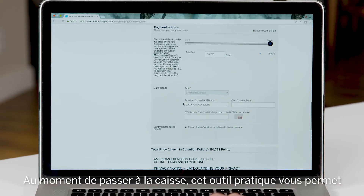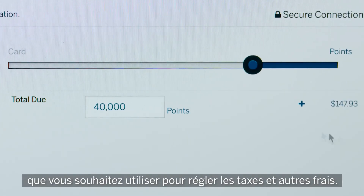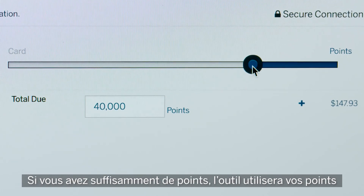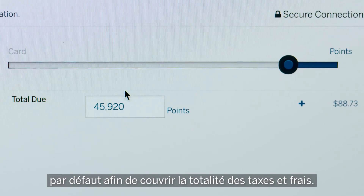Nice, right? During the checkout process, this handy tool allows you to adjust exactly how many extra points you want to use to cover the taxes and any other fees. If you have enough points, it will by default apply your points to cover all taxes and fees.